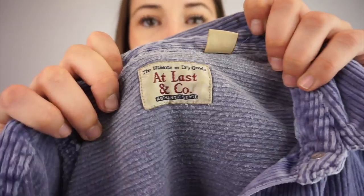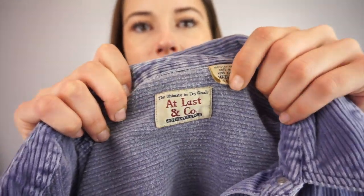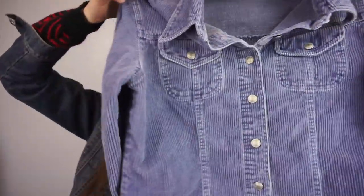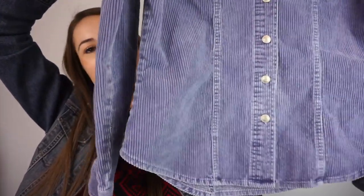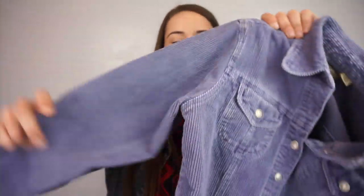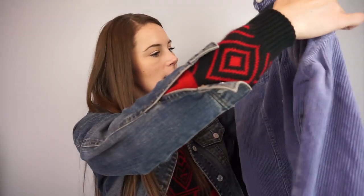This one I love — I don't know what this brand is. It's At Last and Company, size medium. It's a corduroy jacket and I would keep it if it was a size large or extra large. It's this really cool purpley-blue color and it buttons down the front. Awesome.